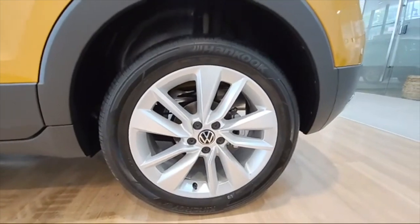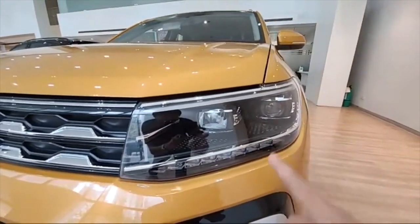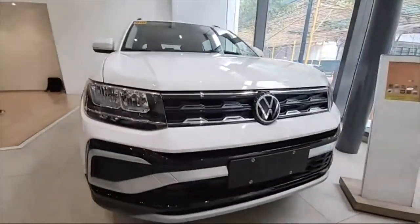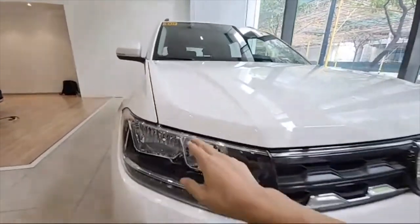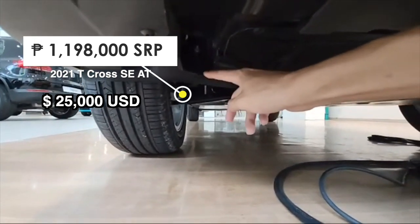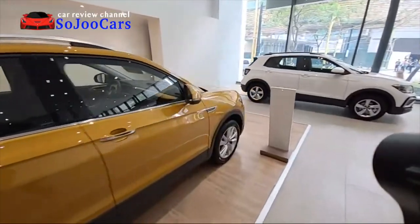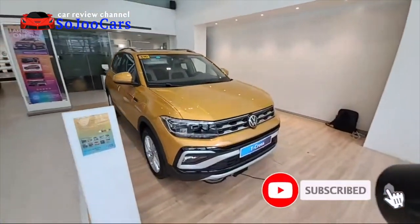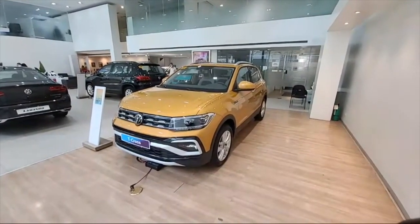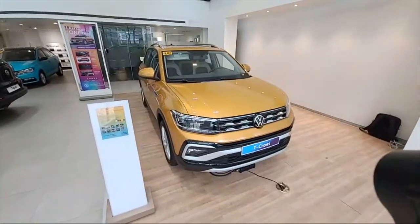It has solid disc brakes, not drum brakes — great news. The suspension is torsion beam at the rear and MacPherson at the front. Here's the top variant headlight compared to the lower variant — the lower one is halogen all around but still has the chrome line. There's an air vent airway at the lower side so air can pass through. Thank you for watching — the full review is coming soon. Congratulations to Volkswagen AC Motors for launching this unit successfully despite the pandemic.